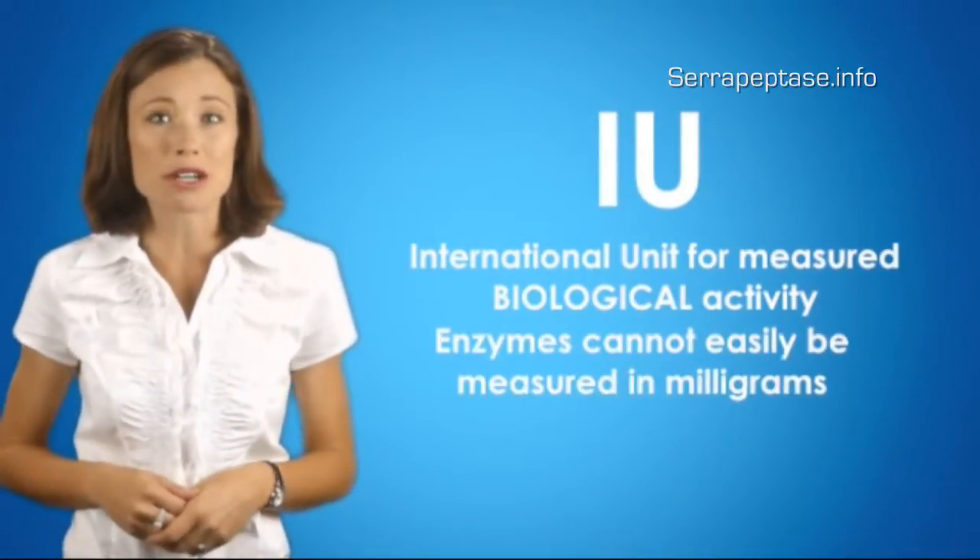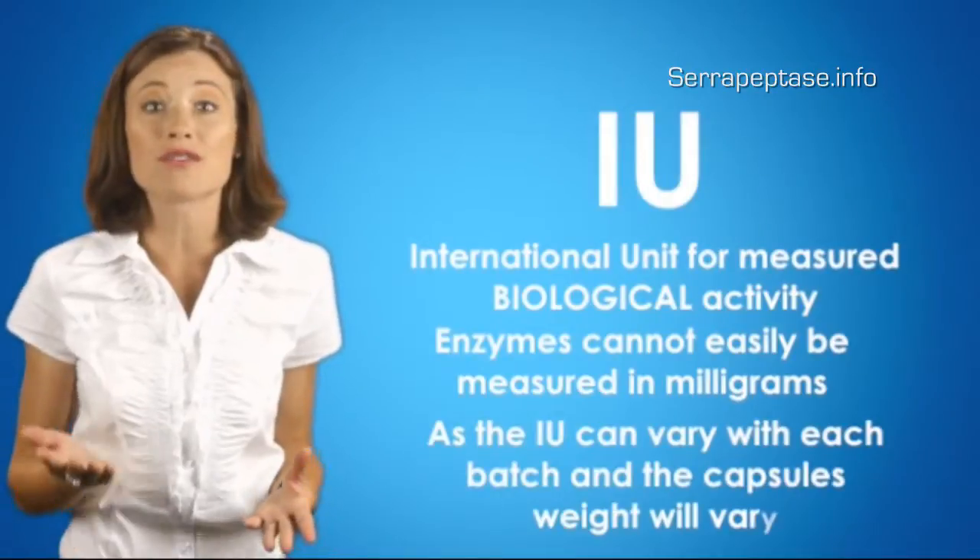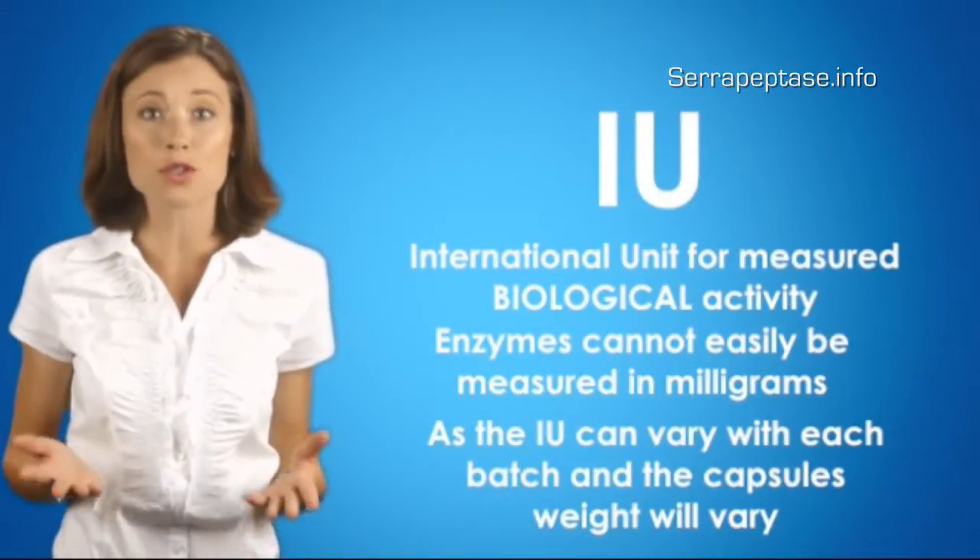Enzymes cannot be easily measured in milligrams, as the IU can vary with each batch and the capsule's weight will vary. Some copycat products do not have an enteric coating, and this means you lose around 50% of its efficacy to digestive acids.